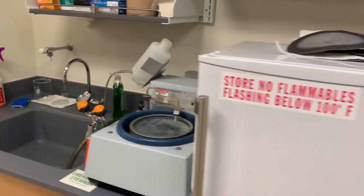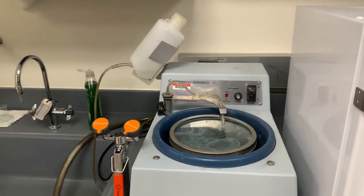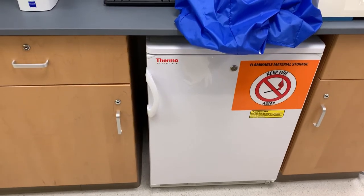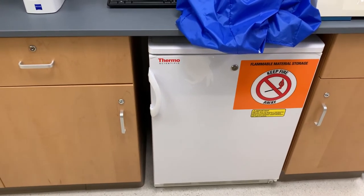This is our freezer and next to it is our polishing system. This is also our fridge if you need to keep your samples at around 4 degrees centigrade.